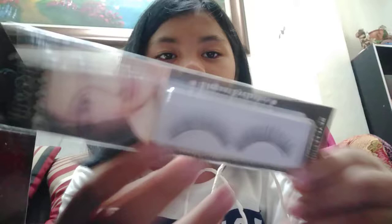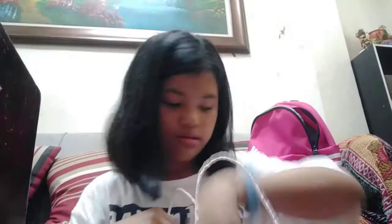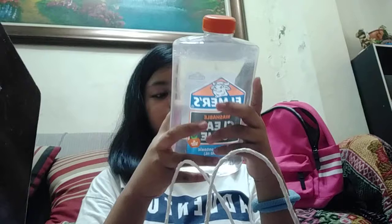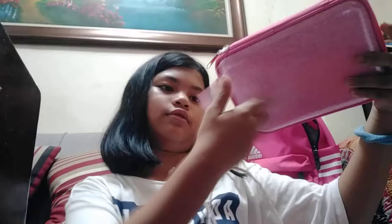I got the fake eyelashes for Buwan ng Wika on Tuesday. They are so pretty and big — I love fake eyelashes! The price of this is 468, and this one is 349. So that's all, guys — bye, see you in the next video!